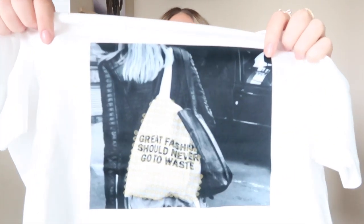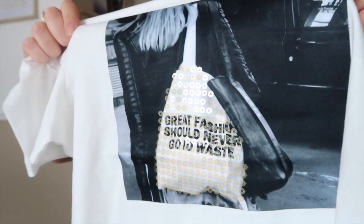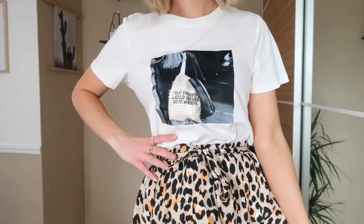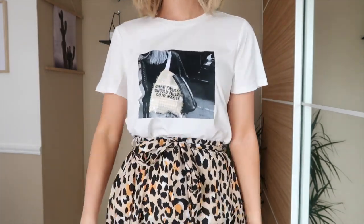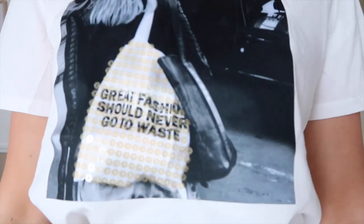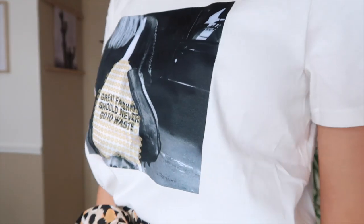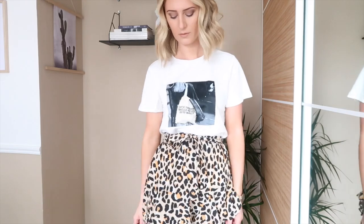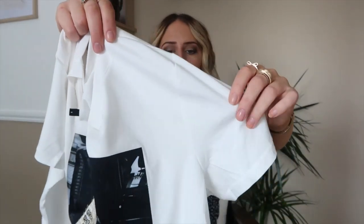The next piece is another white t-shirt and I got this to pair with the leopard print skirt because of the yellow detailing in the graphic on the front. It's a girl holding a bag — the bag is yellow and has some really cute yellow sequins on it. I thought it would look really nice paired with the skirt since the colors are quite similar. I'd pair it with just some white runners to keep it really casual. This is a size small, also by the brand Vero Moda, so the quality is really nice, super comfortable and not see-through at all.